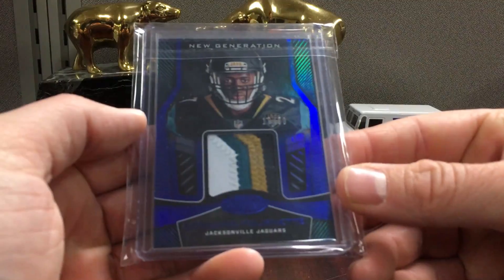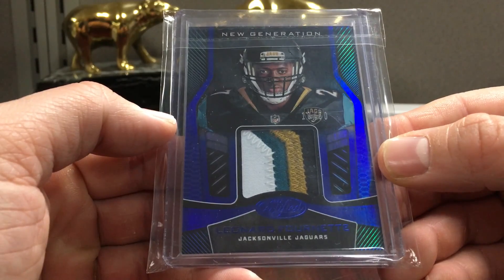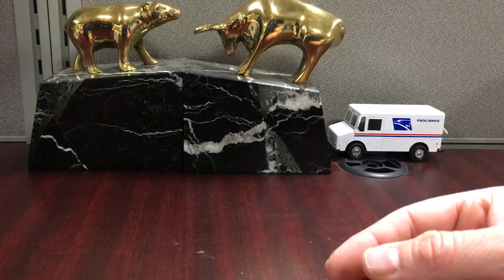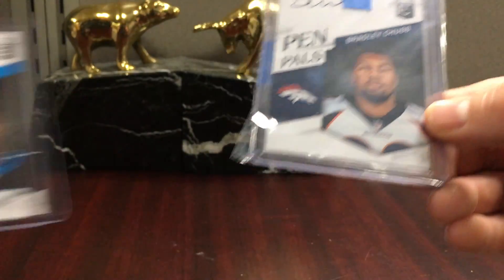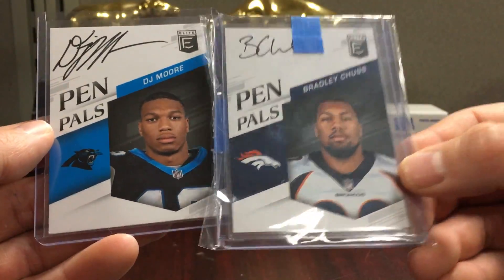Fornet blue - it's like $10, it's to 50 with a great patch. I believe he's playing this week with the hamstring. Here's Chubb pen pals - the Chubb was like $7. A couple pen pals - you get one of these per hobby box of Elite.